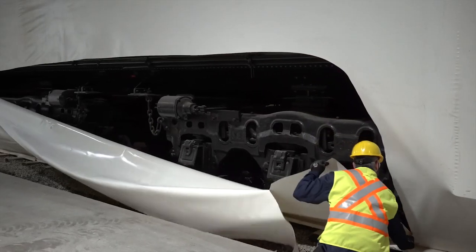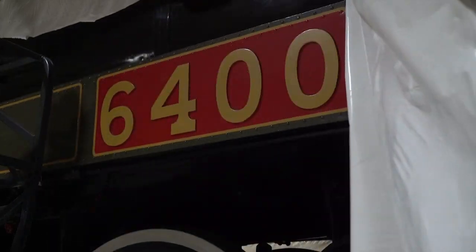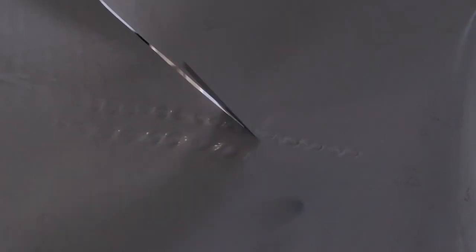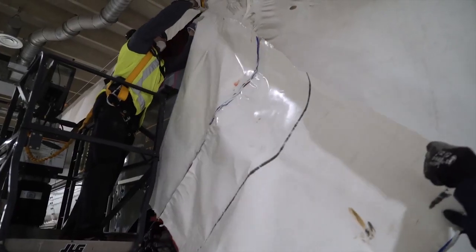We're going to be removing the plastic layer by layer, first at about three meters and then unveiling the top of the locomotive. There's going to be a fair amount of dust because they've been covered for the last two years, so it's just a matter of cutting the plastic off without damaging the locomotive and removing it.